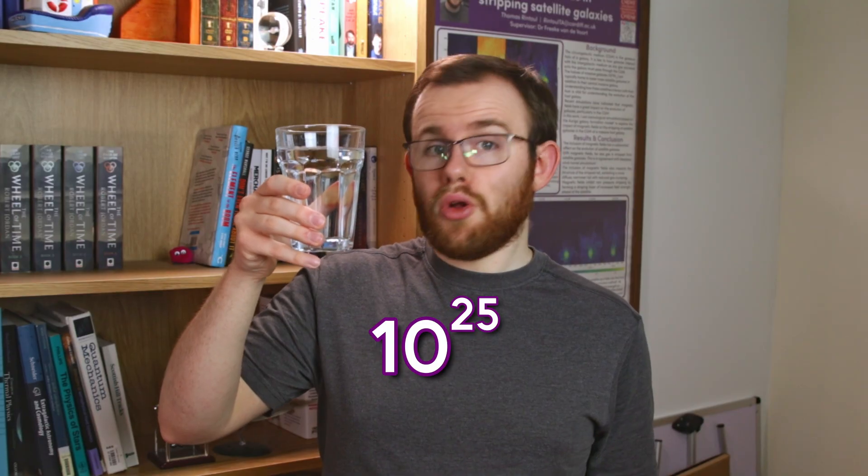In this glass of water, which is about 300 millilitres in volume, or 300 grams in mass, there are approximately 10 to the power of 25 molecules of water — that's one with 25 zeros after it. And each of those molecules is about 18 times the mass of a single hydrogen atom. Let's compare this to the gas, the fluid that makes up the intracluster medium. It's mostly hydrogen.